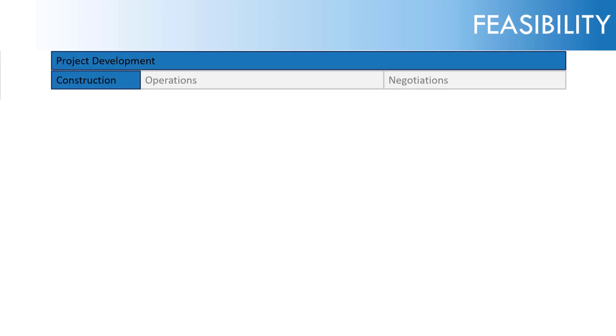The Feasibility Study. With that background, let's now dive into the Feasibility Study and start making calculations.